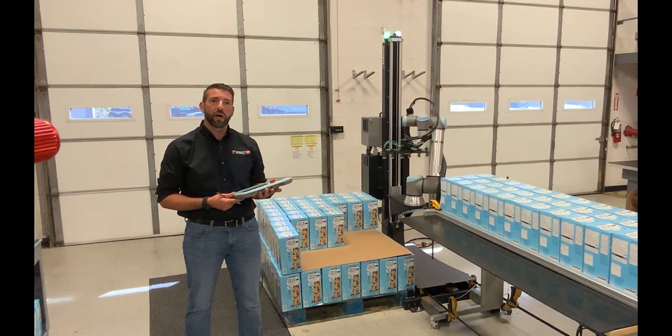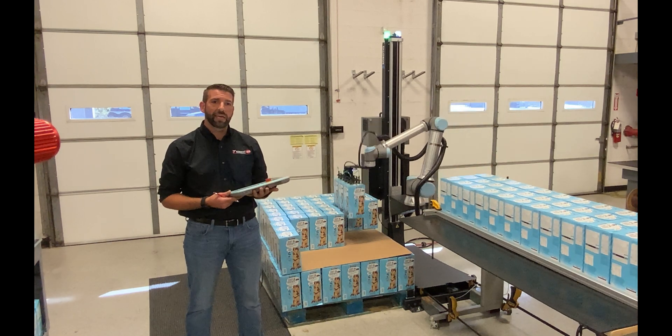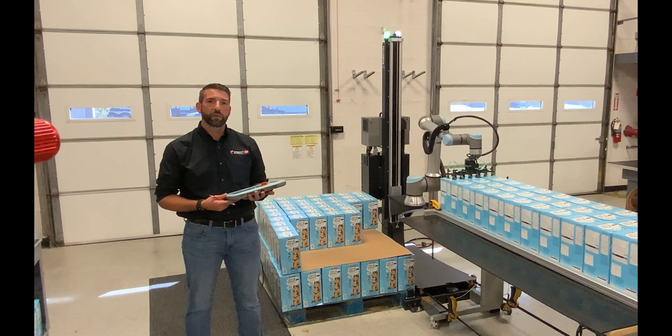If you're interested in collaborative robotic palletizing, or any of our many services, check us out at www.kac.us, and we look forward to serving you for all of your automation and robotics needs.